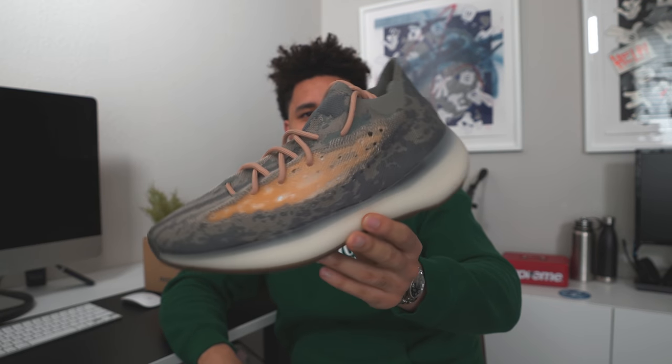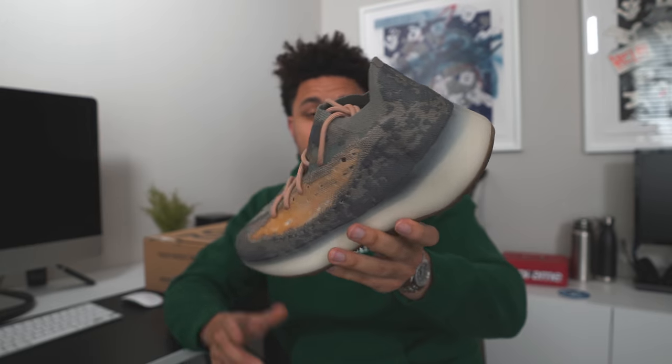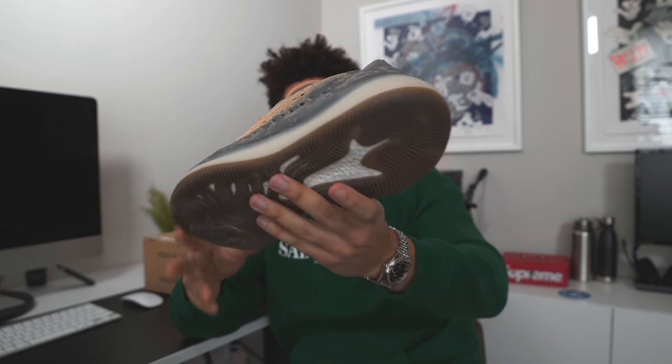Let me know down below which site I should review next. What do you guys think about these? Does anybody own a pair of 380s? Like, are they pretty solid? I still need to put them on feet and make my own decision, but I'd love to hear what you guys have to say down below. You guys can give me a follow at MikeTheCompass on Instagram, Twitter, Snapchat, SoundCloud — I'm everywhere. But this is your boy Sneaker Life, I'll catch you guys in the next one.